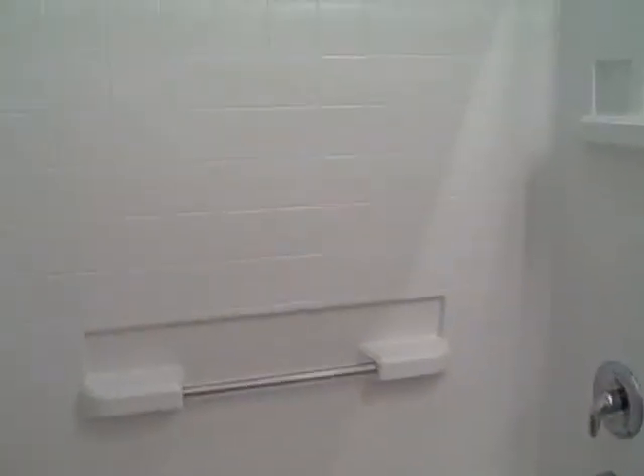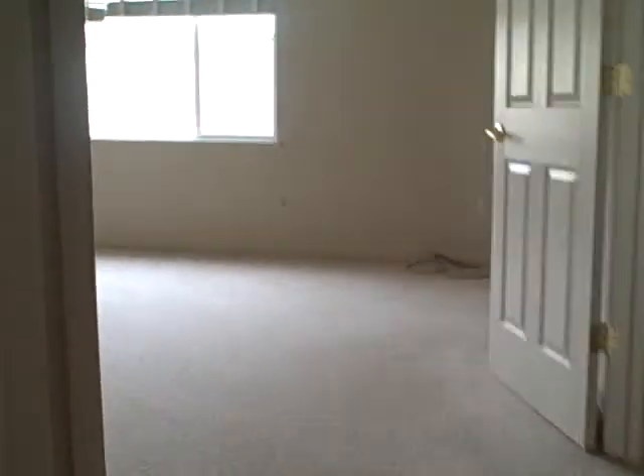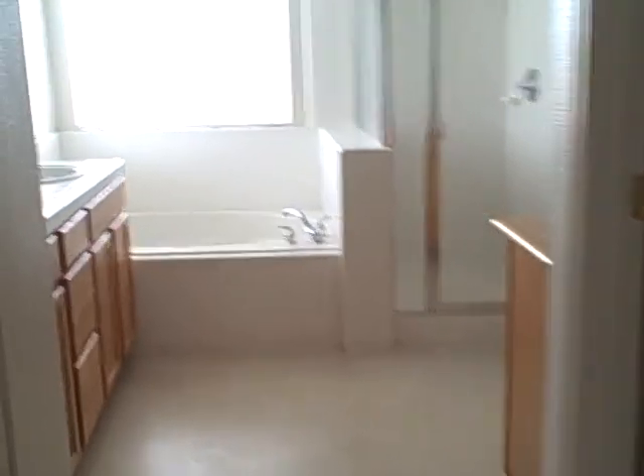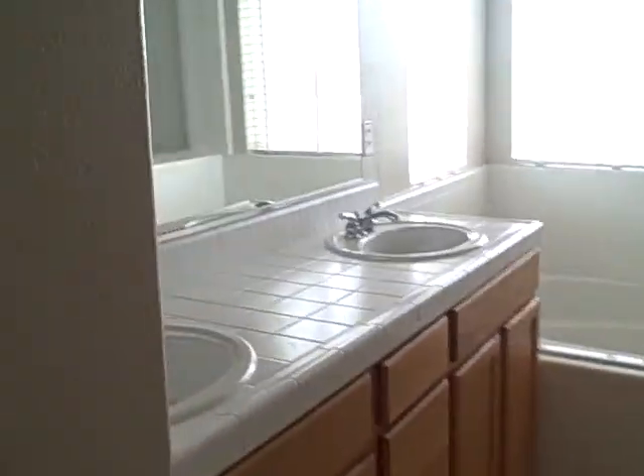There's the bath. Oh, looks okay, not too bad — needs some paint. Let's walk upstairs. Go right into the master here, very big. Looks like it needs paint and carpet. You need some vinyl on the floors, looks kinda dirty.